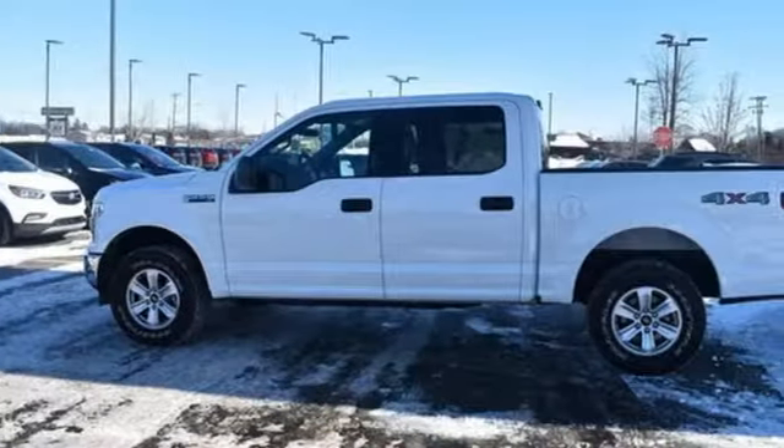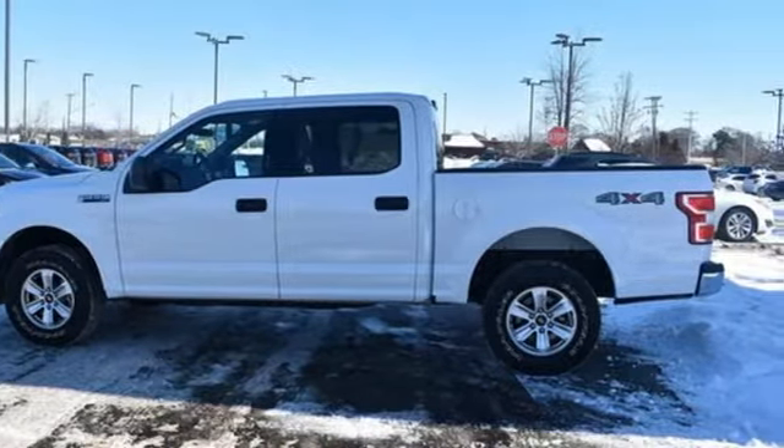Every generation has its Ford. This one's yours. Hurry in today for a test drive.